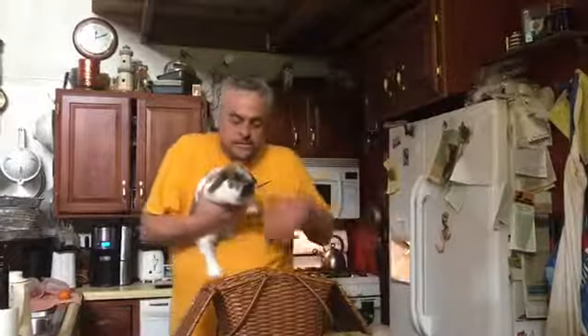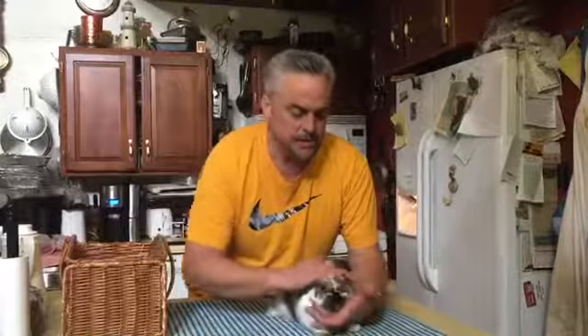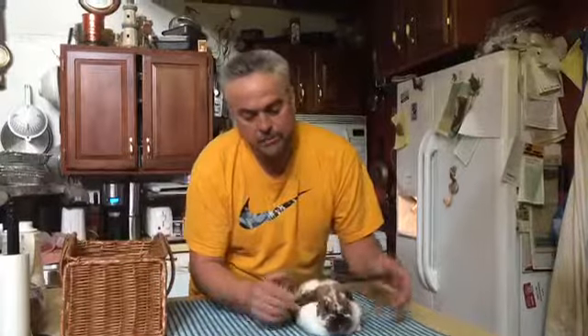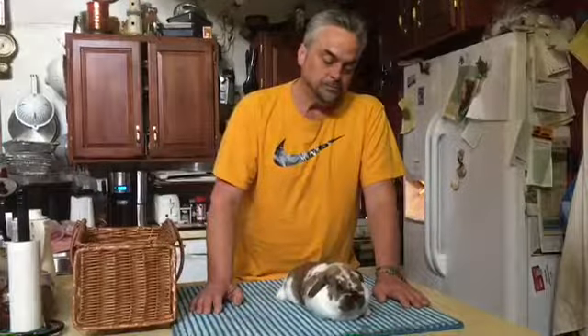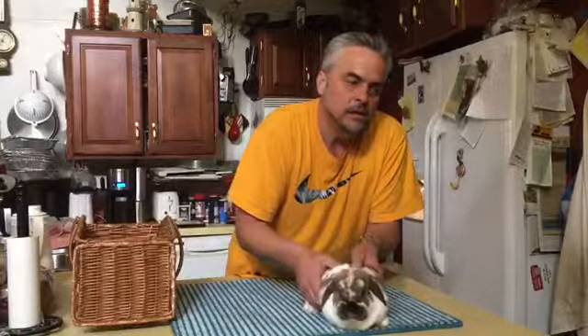I'd like to show you my Holland Lop doe, Malibu Barbie. Here she is. I was just out checking the nest boxes or the hutch itself and I see that she and my other doe are both starting to make a little hollowed nest. This doe usually pulls all of her straw out of her hutch and puts it in her large pen. So I'm just going to see if I can feel anything.